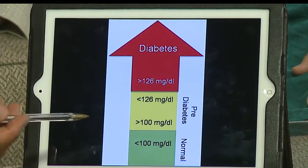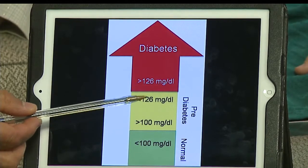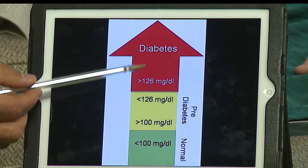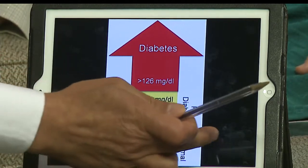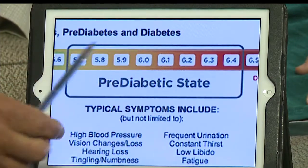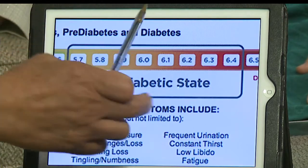What is pre-diabetes? When they do blood work — your fasting blood work — if your sugar is between 100 and 125, that means pre-diabetes. Anything over 126 means diabetes. Another way to find out whether we're pre-diabetic is by looking at the A1C. Any A1C between 5.7 and 6.4 means a person is pre-diabetic.